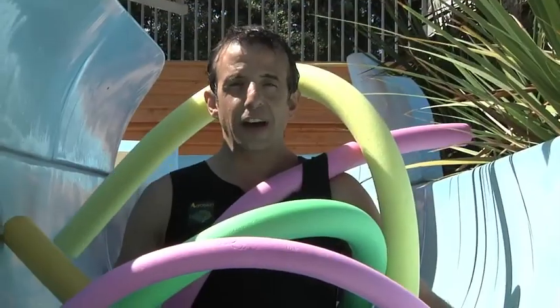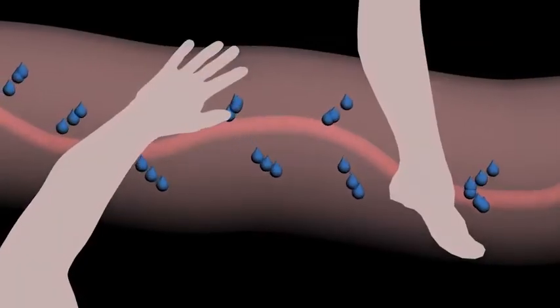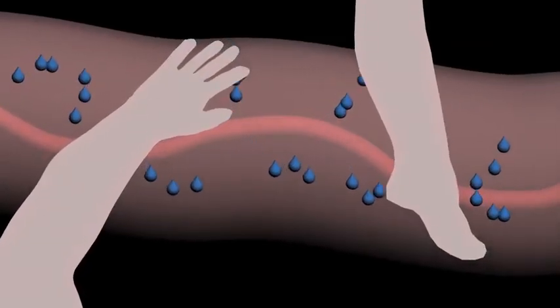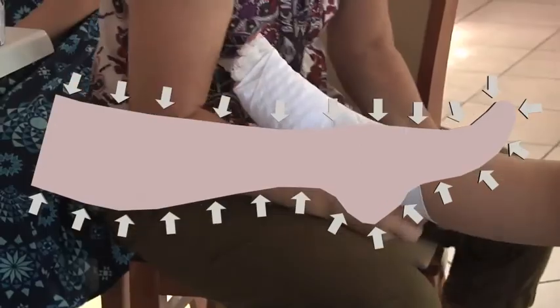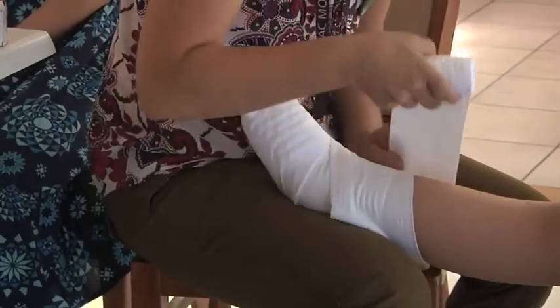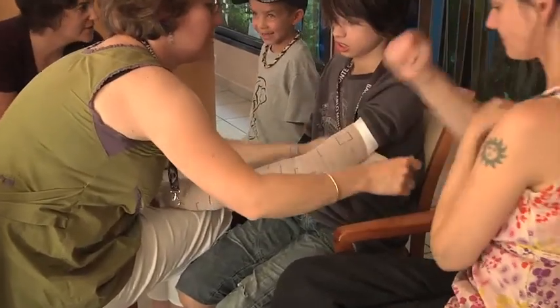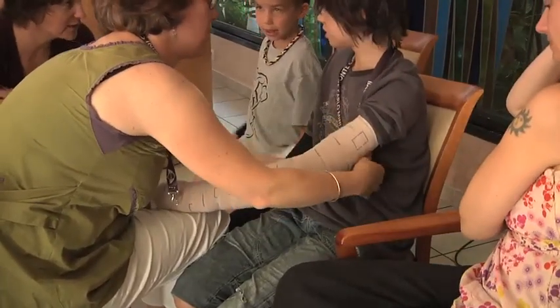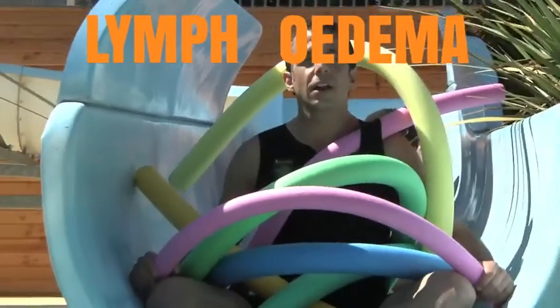When the fluid fails to move around the body as designed, but collects mostly in the arms and legs, the tissue swells. There is no cure for this condition, but by using compression bandages and dressings on the affected areas, the buildup of fluid can be drained back into the lymphatic system and reduce the swelling. This condition is called lymphedema.